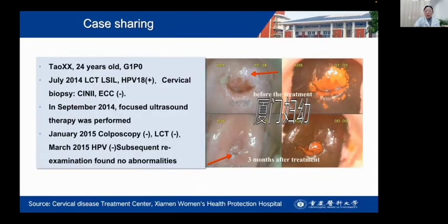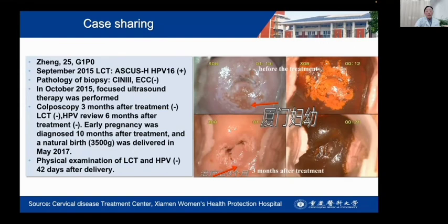This patient is only 25 years old. TCT showed no intraepithelial lesion. HPV test was positive. Cervical biopsy showed CIN2. ECC was negative. We gave her focused ultrasound therapy. This is before treatment and this is after 3 months of treatment. There is no lesion, and both TCT and HPV are negative.